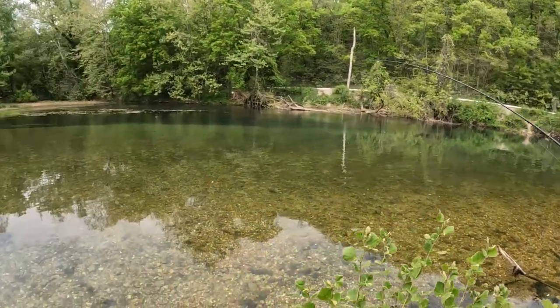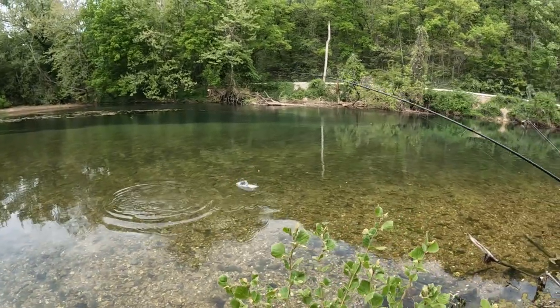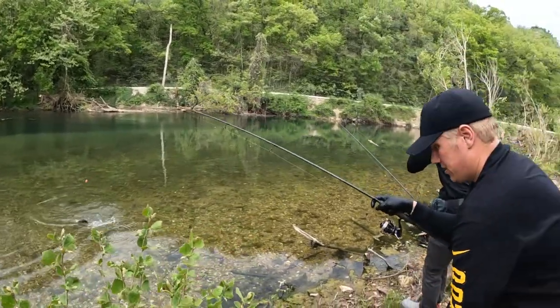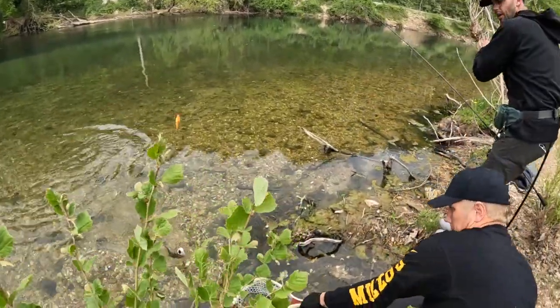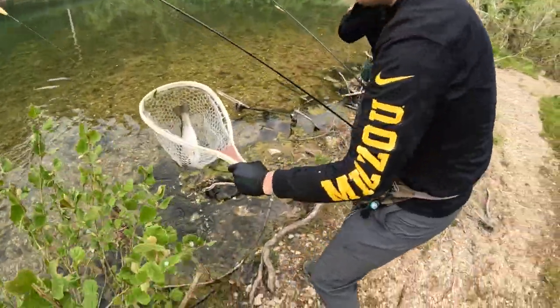Look at how clear this water is. Beautiful clear water and a nice trout. That's like the smallest of the pack.